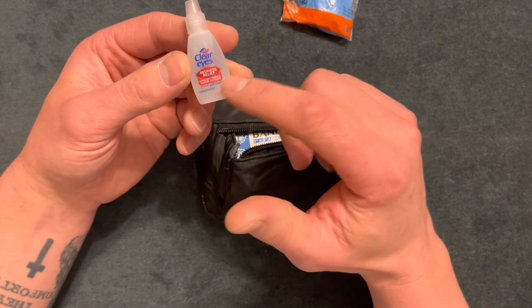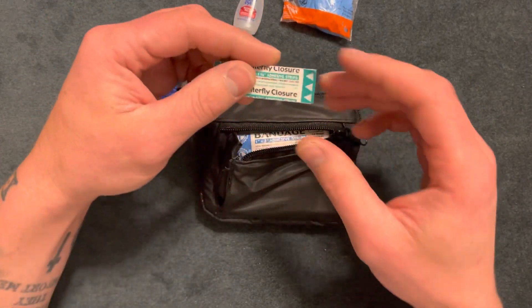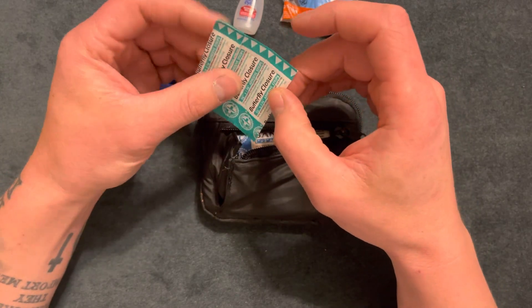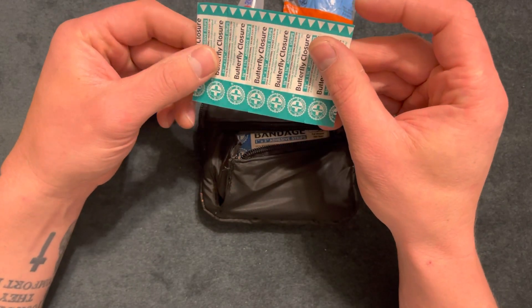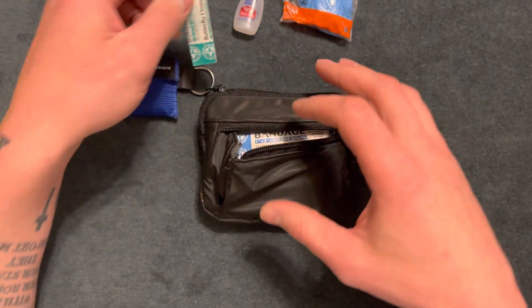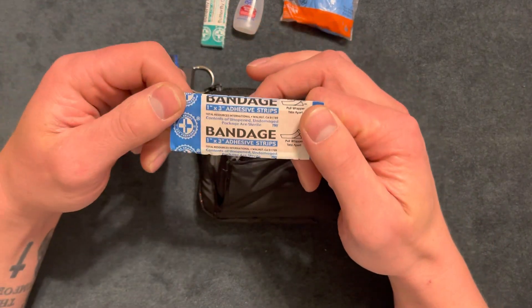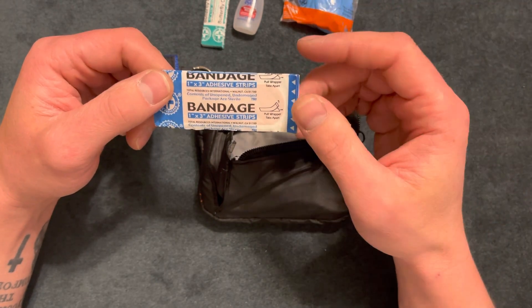Here's some butterfly closures — about six of them. I don't like going to the doctor's office, so if I can fix a small cut I'm gonna try my best. Some large band-aids — I feel like this is the best one to have in case you have a bigger cut than you expect.